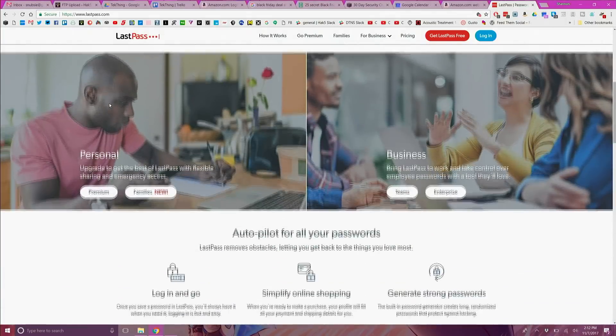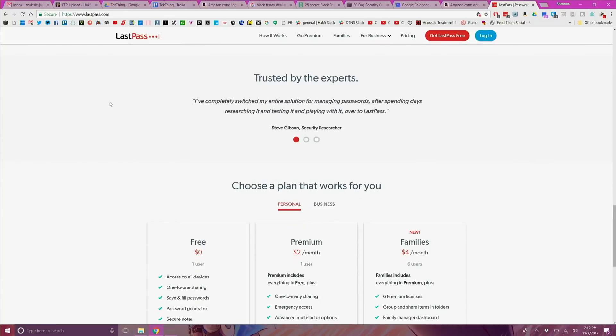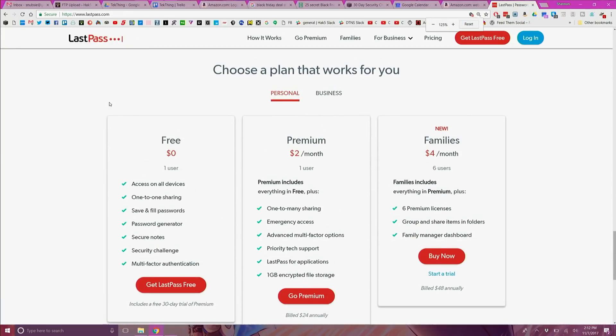I'll talk more about two-factor authentication and creating good passwords in the next couple of days. Personally, I use LastPass and I have been using it for several years. It is an online service that has a mobile and browser app, and it autofills sites whenever I visit them.